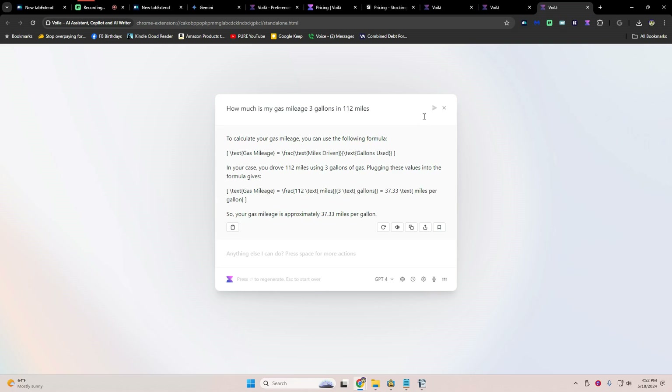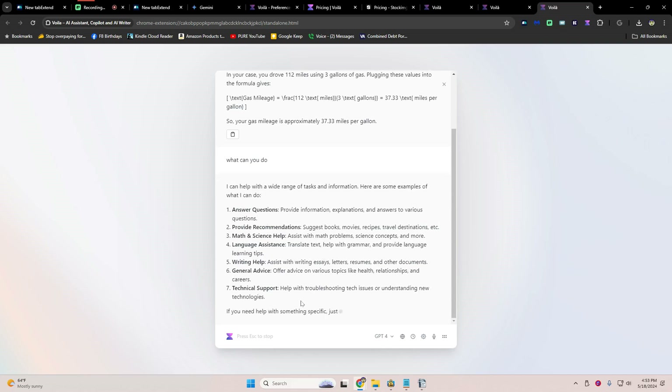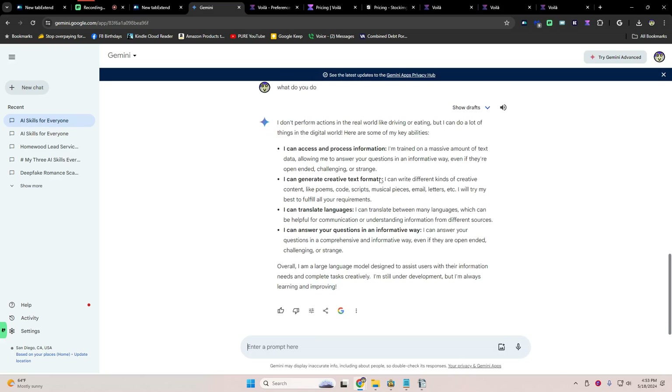That is how to talk to an AI. There are other things you can do with AI — like asking what can you do, or how can I use you. This is what's called a hallucination. I prefer to say the AI is wrong. Gemini will do a lot more than this, and you'll see that in the next skill we're going to share.